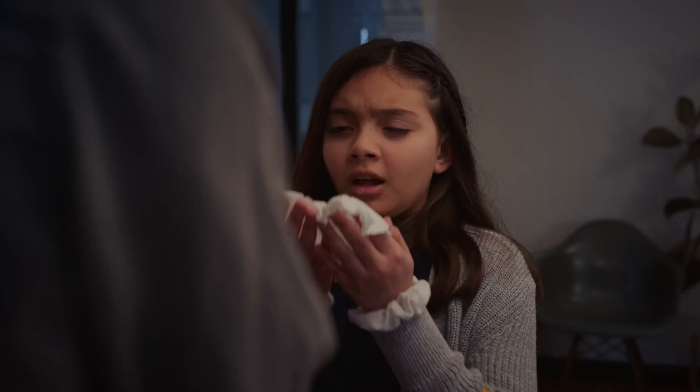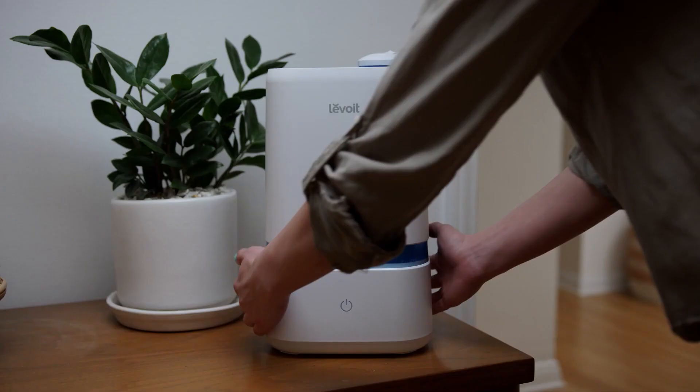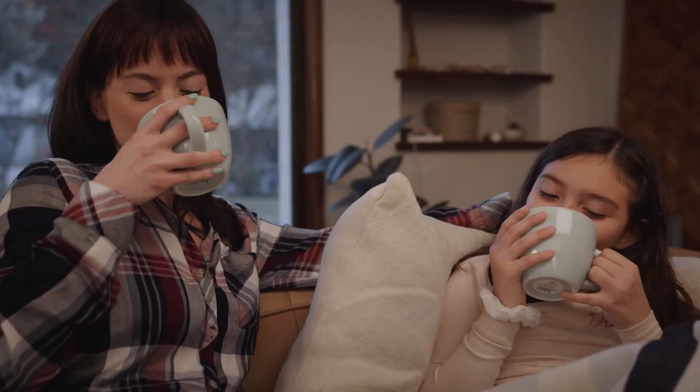Hey guys, it's Taylor here with another video. Humidifiers are wonderful in that they may help you improve the air quality in your home by adding moisture to the air. This can be great for people with allergies or asthma, as well as for anyone who wants to improve the overall air quality in their home.